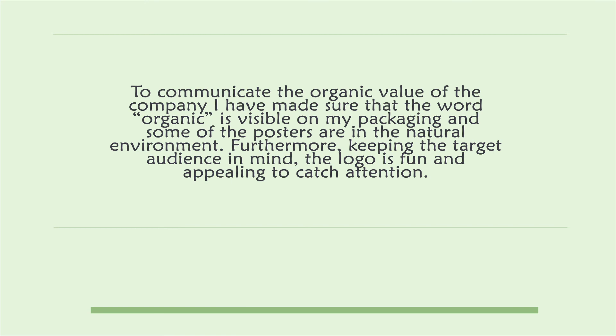Furthermore, keeping the target audience in mind, the logo is fun and appealing to catch attention. Thank you for watching.